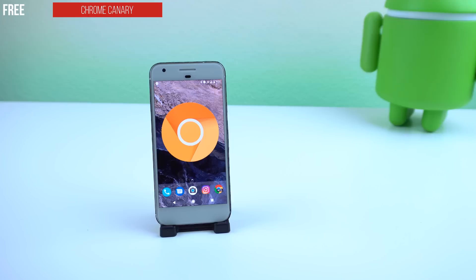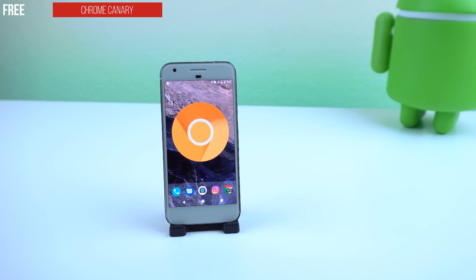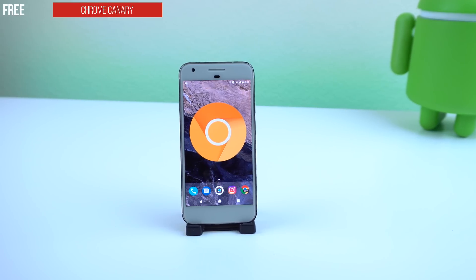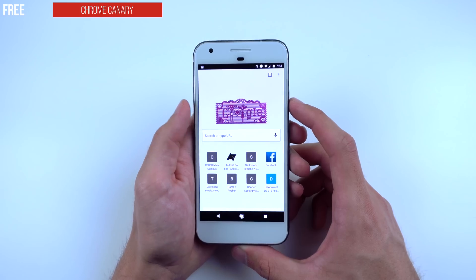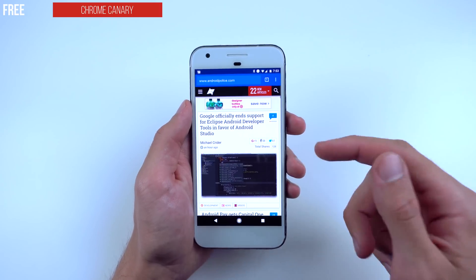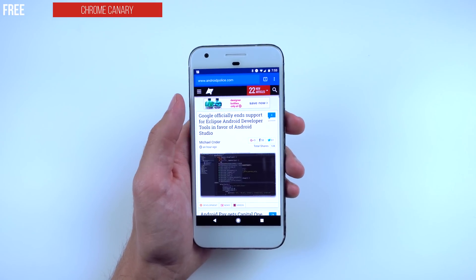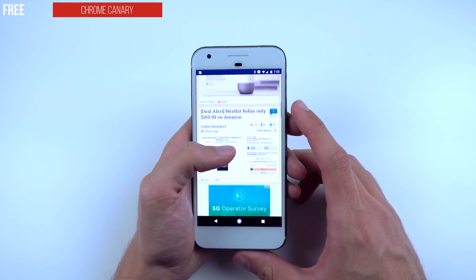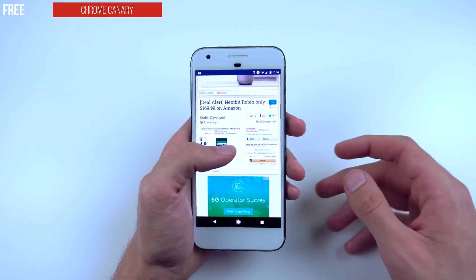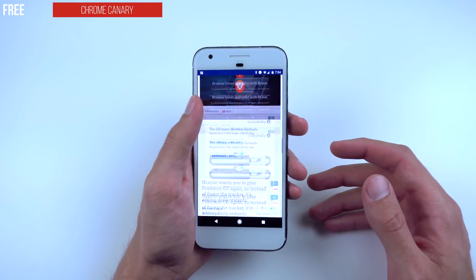The next application is called Chrome Canary. It's free in the Google Play Store. If you follow all the Chrome versions on the Play Store, there's standard, beta, dev, and now there's an extremely unstable Canary build. There are two things to know: you will encounter a couple bugs here and there, but there will be an update almost every single day and you'll get to try out the newest features before everyone else.